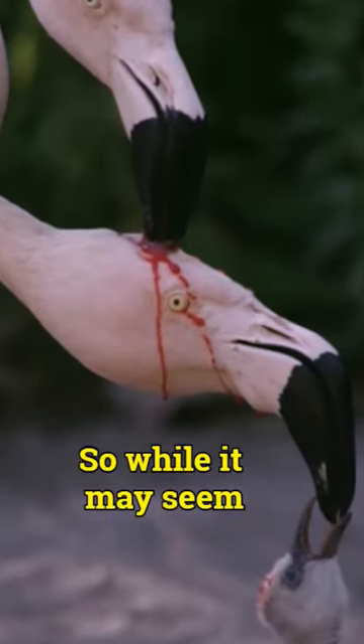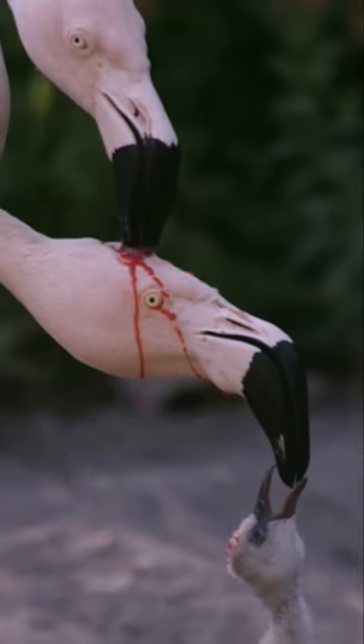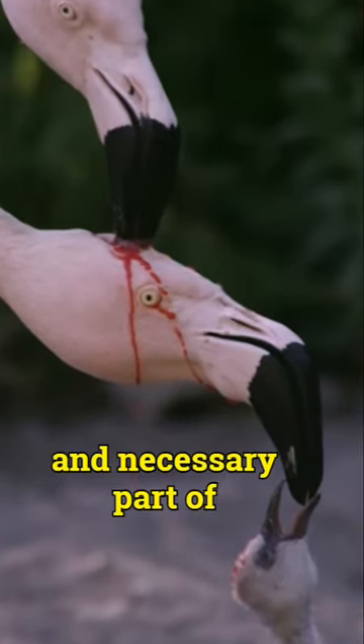So while it may seem unusual to us, for flamingos, crop milk feeding is a natural and necessary part of parenting.